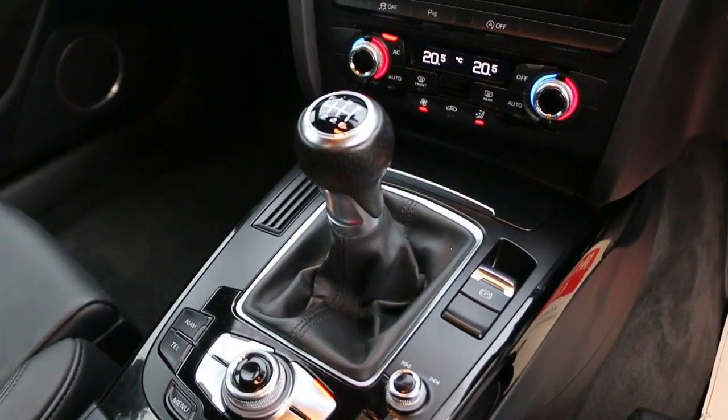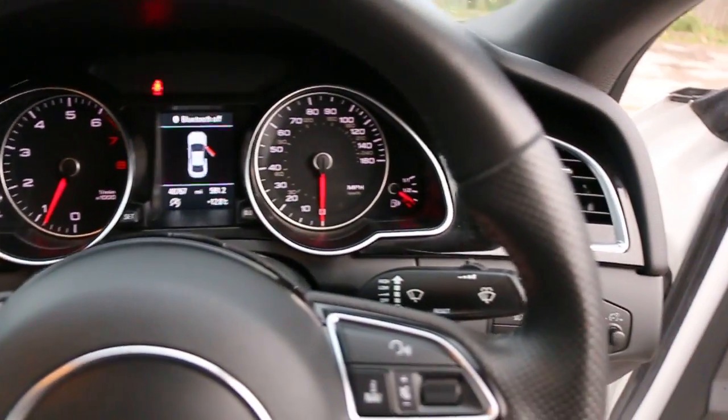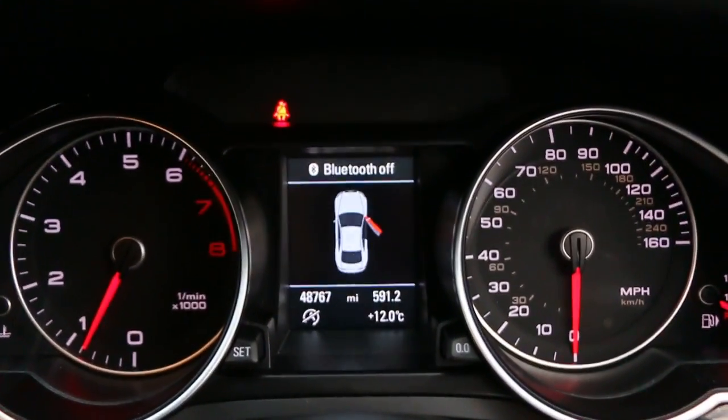Six-speed manual gearbox, multifunction steering wheel, and cruise control with speed limiter.